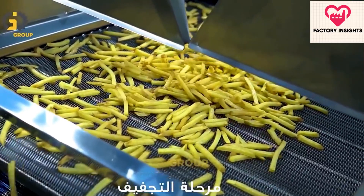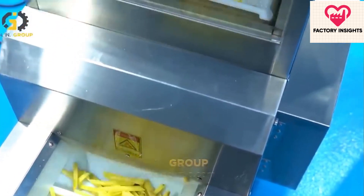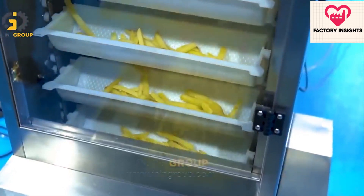After half frying, the fries are air dried to remove any excess oil before being quickly frozen in a special freezer tunnel to preserve their freshness.